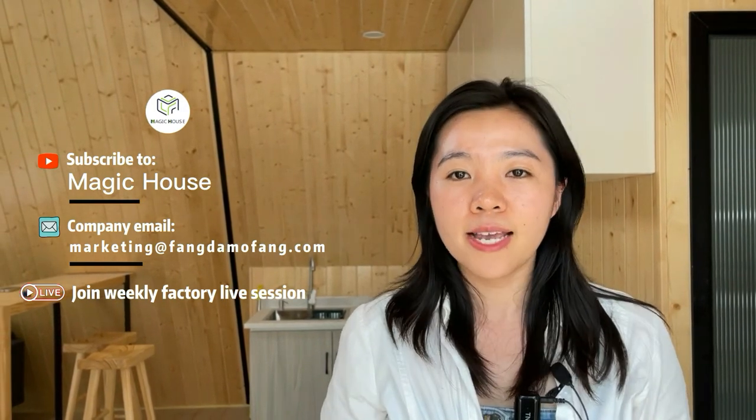The house is made by manufacturer Magic House. Please subscribe to our channel to get more videos like this. If you want to customize one, the sales contact information and shop link are in the description box below. You can also join our weekly live session to know us better. Thanks for watching.